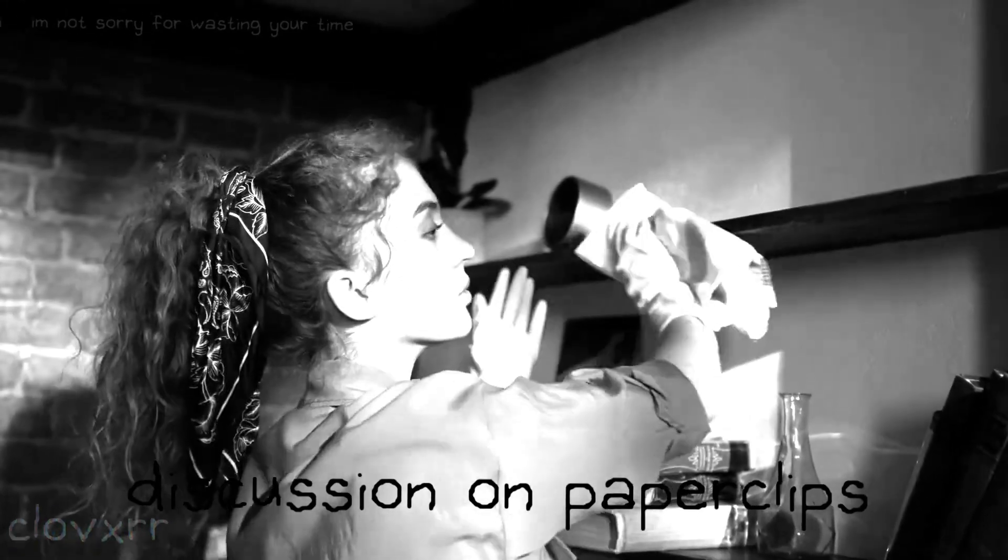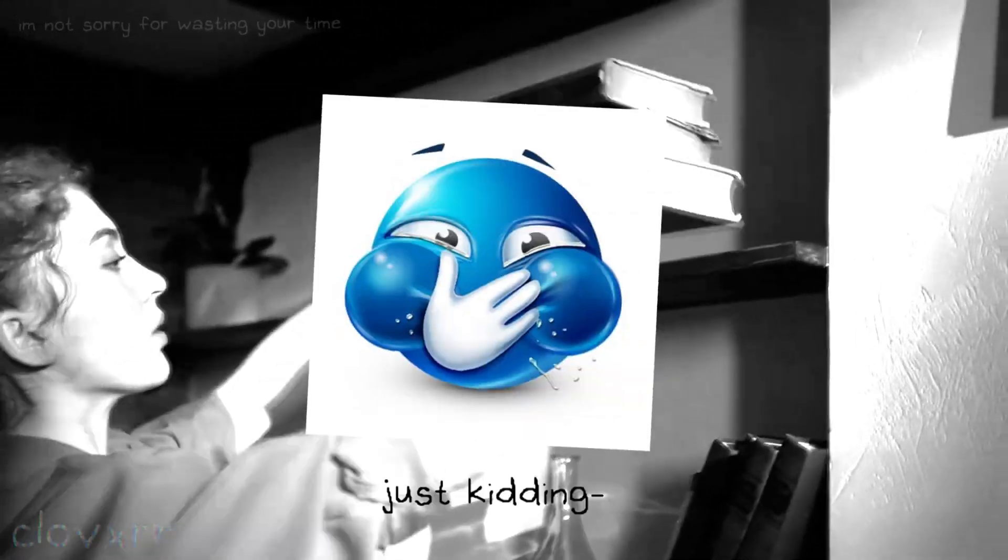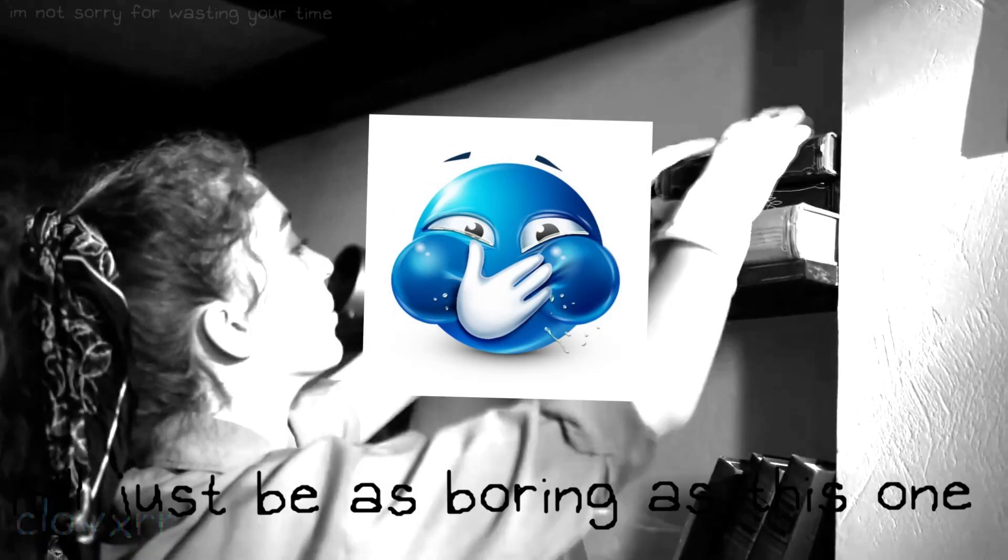And that's all for today's episode of The Boring Podcast. I hope you found my discussion on paperclips as thrilling as I did. Tune in next time for another exciting episode of... just kidding. It'll just be as boring as this one.